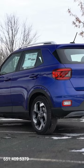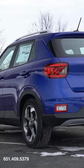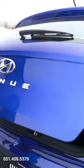And then we come into the back — over here we have a nice sporty look back here with the Venue on the back as well. We just open this back up here with the trunk and we can see...